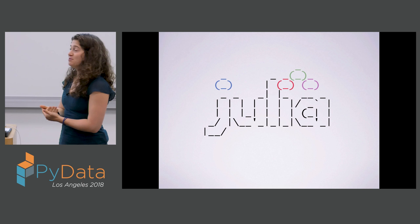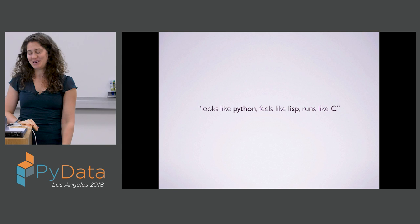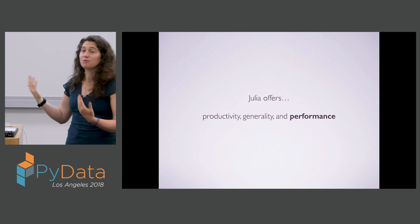This is the reason Julia has been developed. The tagline for Julia is: looks like Python, feels like Lisp, and runs like C or Fortran. The idea is that Julia offers productivity, generality, and performance. We can talk about Julia's performance first.